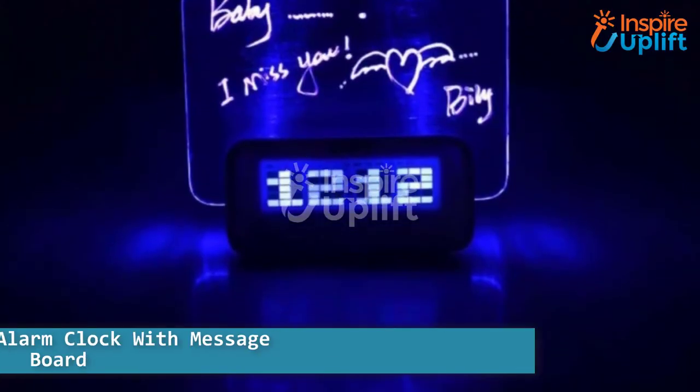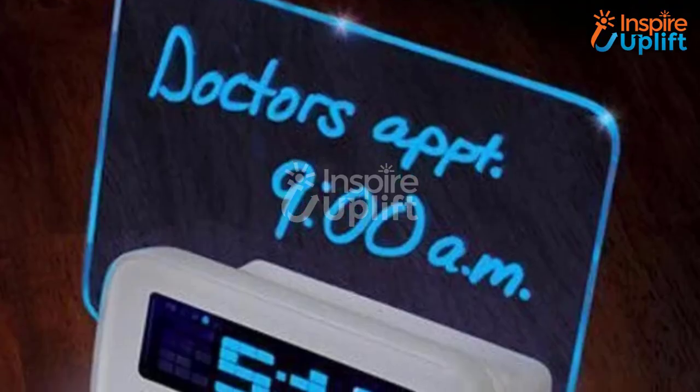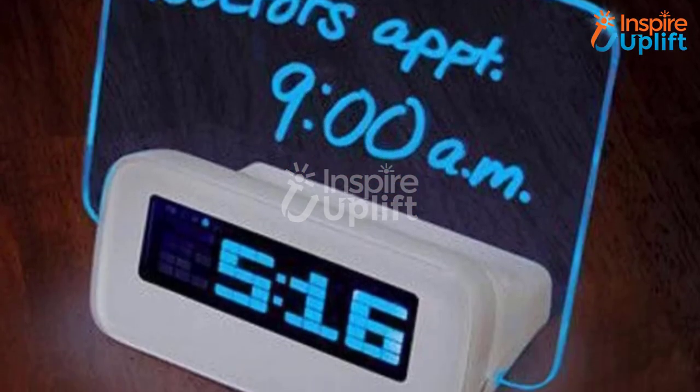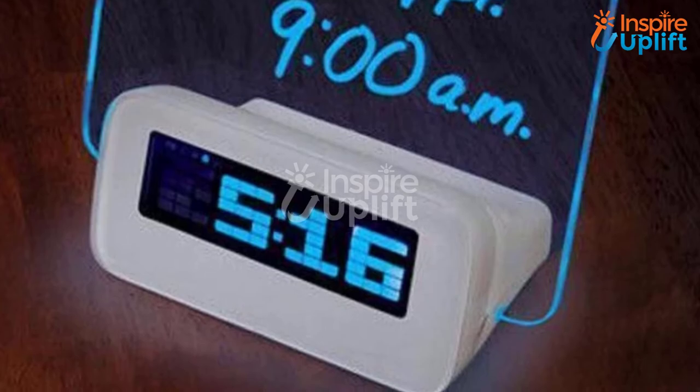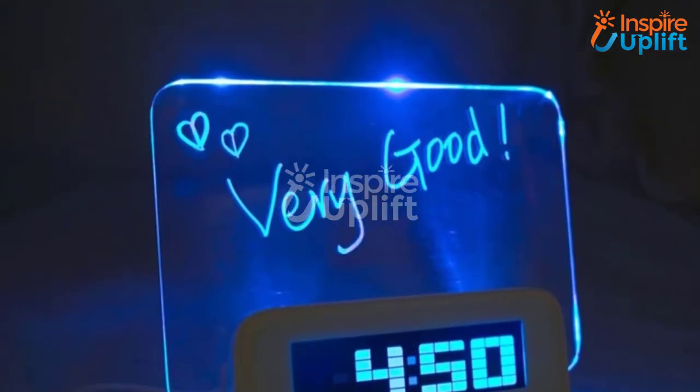At number 2 we have a Digital Alarm Clock with Message Board. When decor gets combined with function, it amps up the living style. Inspire Uplift offers this alarm clock that comes with a message board, and the neon glow it produces at night shows a message on the board.